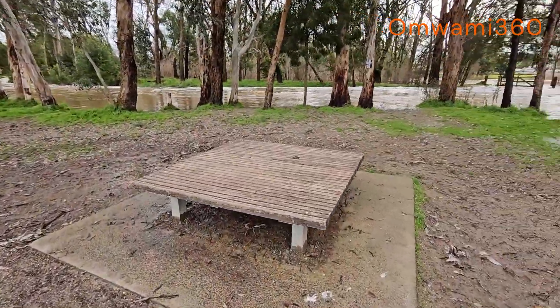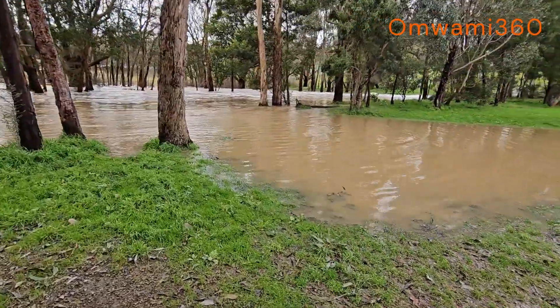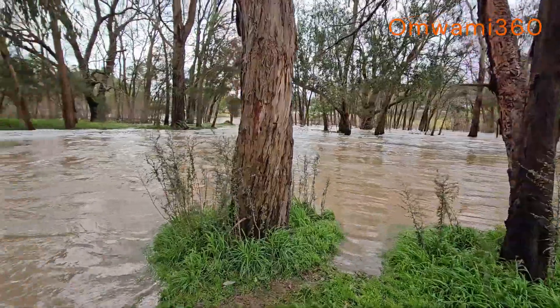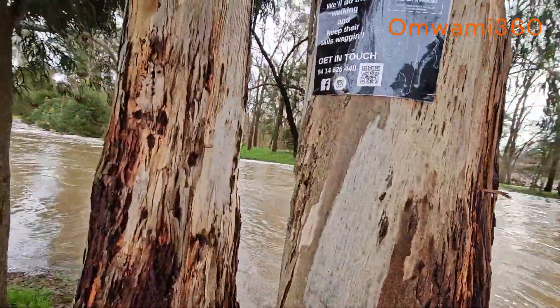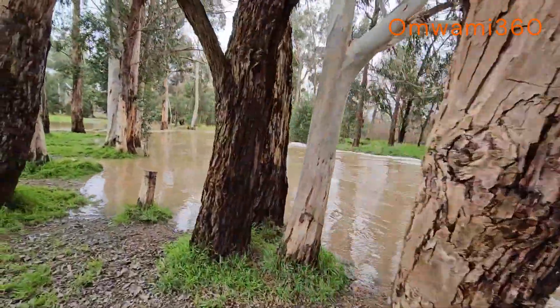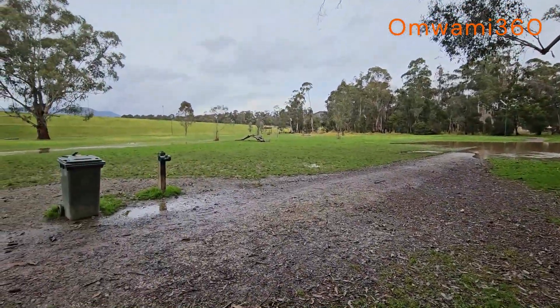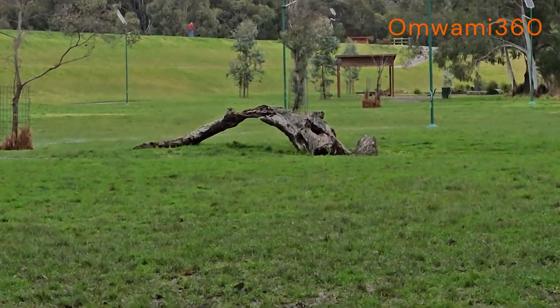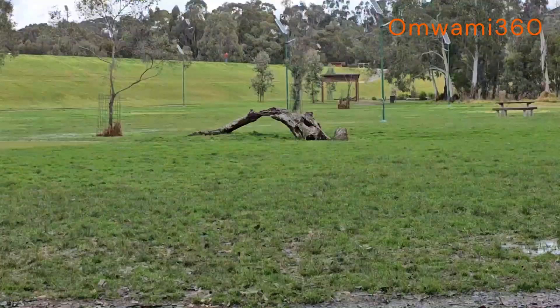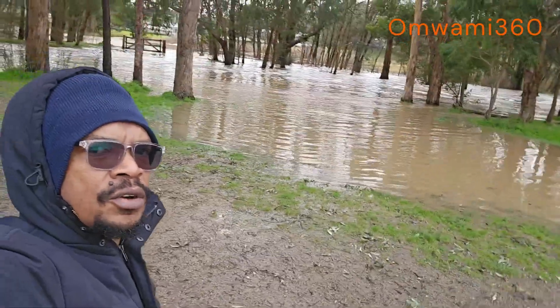That hill over there is the barrier of the lake because it's a man-made lake, so they had to put that stuff up. Look man, it's flooded. It's flooded everywhere, from the ground. It is right here at the Lilydale Lake, showing you how the flood is doing. It didn't even rain that much, but it rained for a long time - little rain but for a long time.